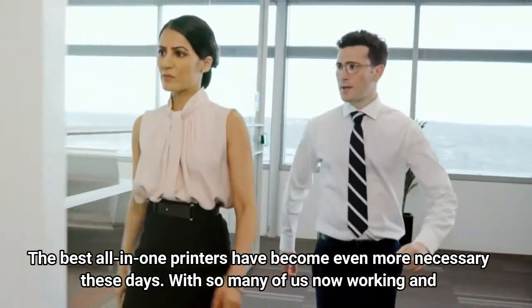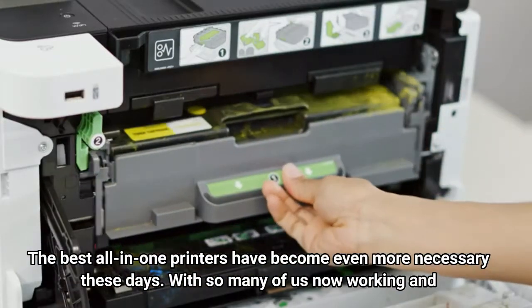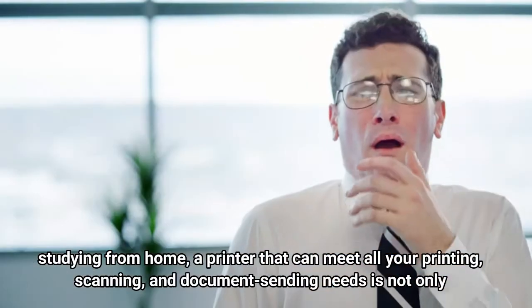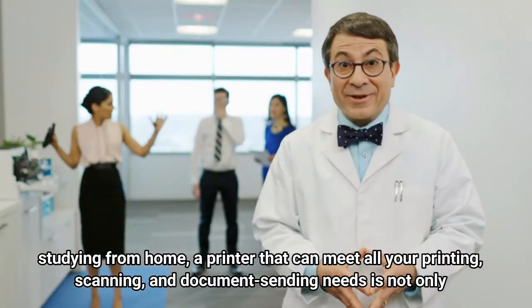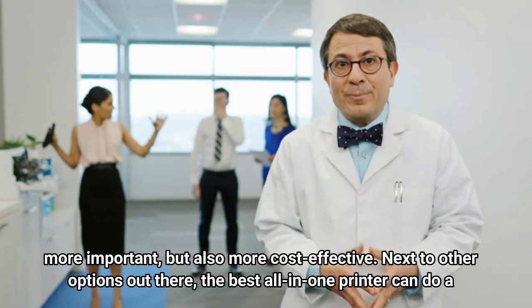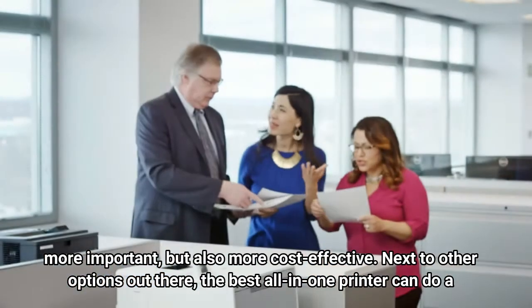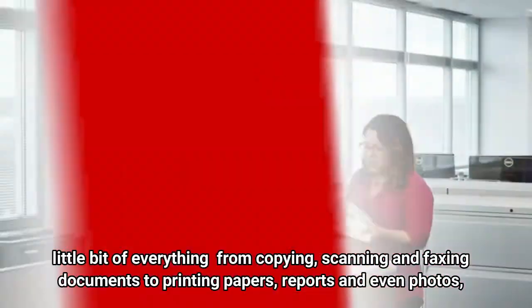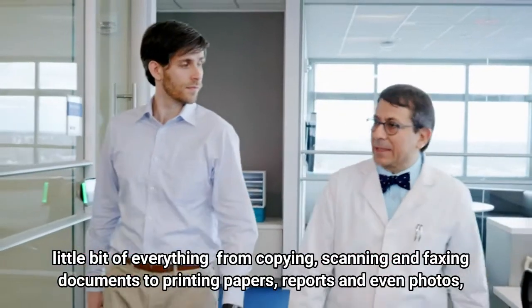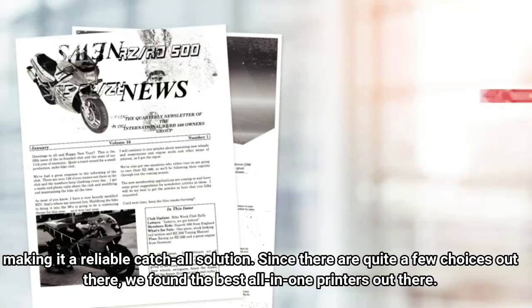The best all-in-one printers have become even more necessary these days. With so many of us now working and studying from home, a printer that can meet all your printing, scanning, and document sending needs is not only more important, but also more cost-effective. The best all-in-one printer can do a little bit of everything, from copying, scanning, and faxing documents to printing papers, reports, and even photos, making it a reliable catch-all solution.